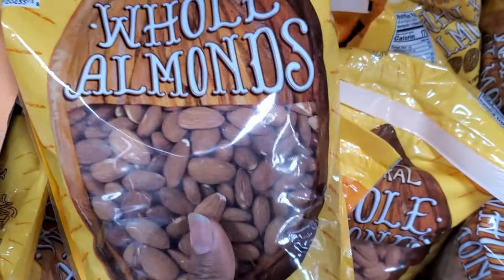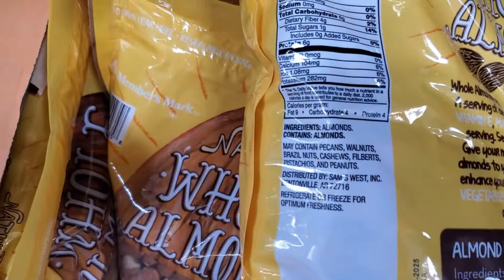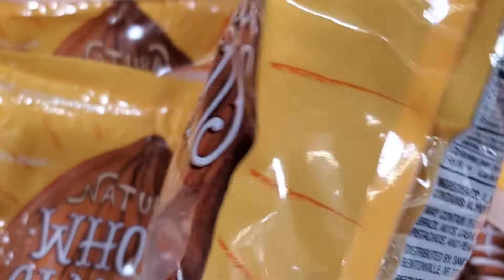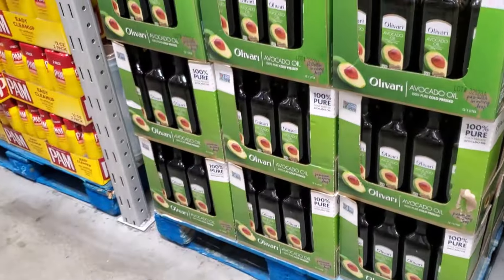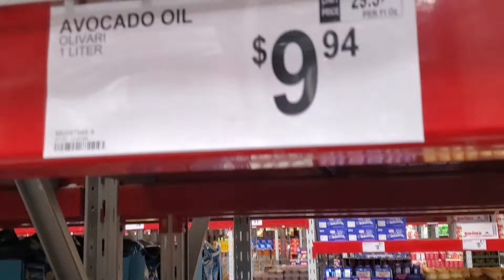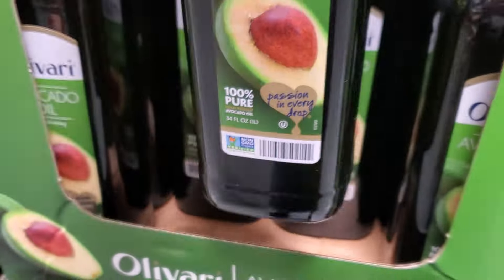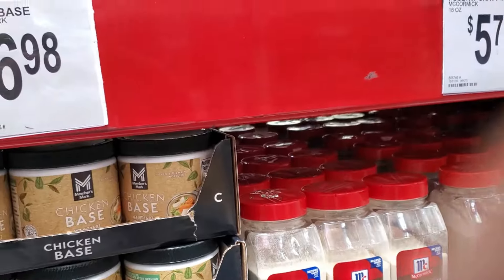In the baking section I like to get a lot of nuts because usually they're just one ingredient. This giant bag of whole almonds had just one ingredient — almonds. I love that. They also had avocado oil for ten dollars; I already had some so I didn't need it, but they have a liter here for under ten dollars and it said it was cold-pressed.